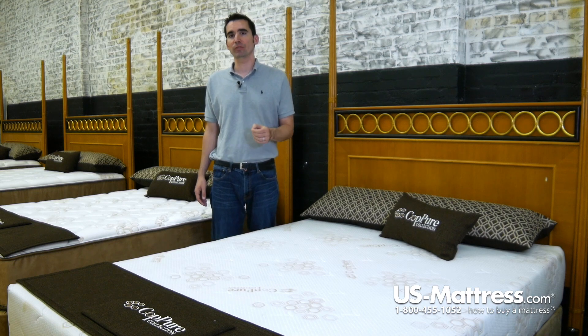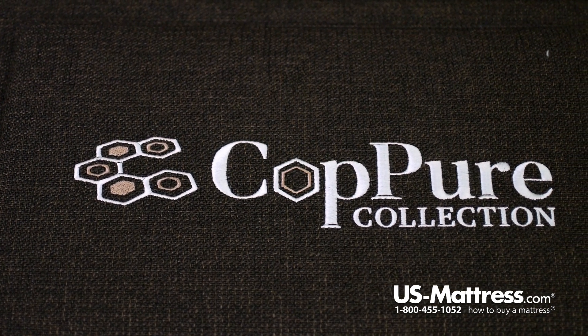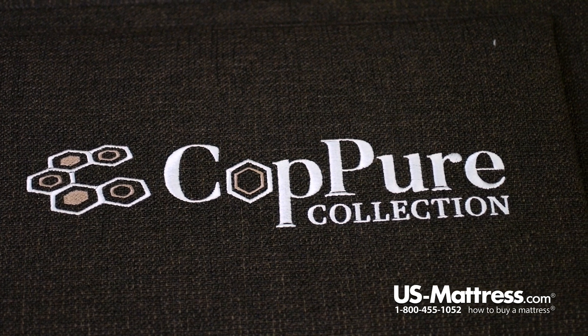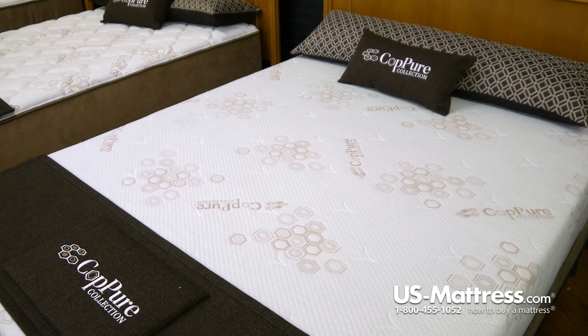Because in addition to having that memory foam for motion reduction, it also has an all-foam core. An all-foam core provides really good back support and it's also very pliable, so you can actually bend this mattress around a corner, fold it in half if you need to — whatever you need to do, this mattress is going to be able to take it and remain durable and supportive.